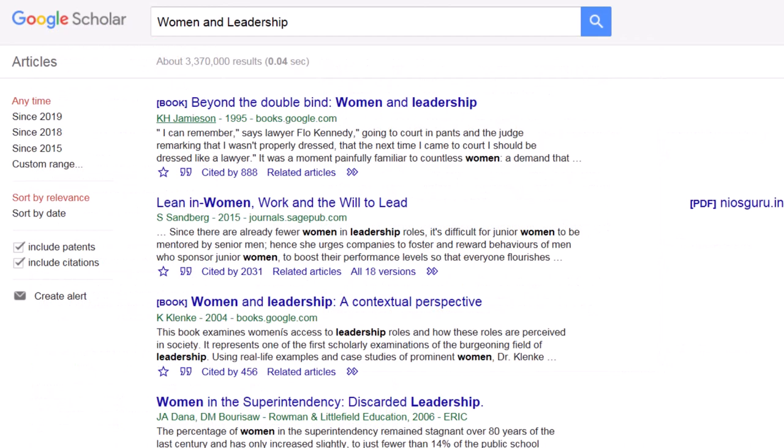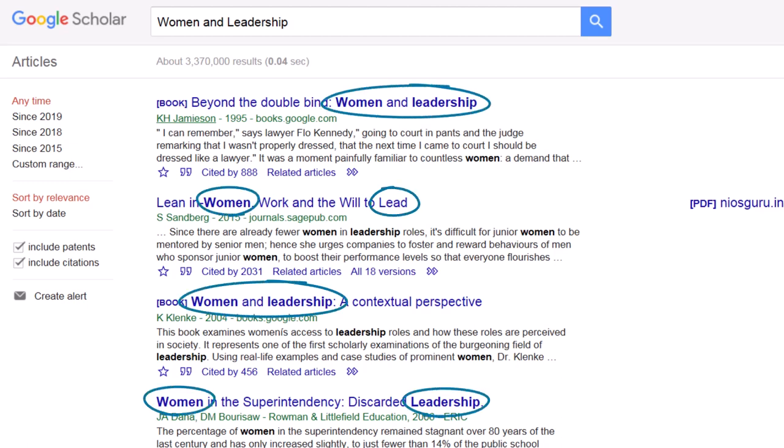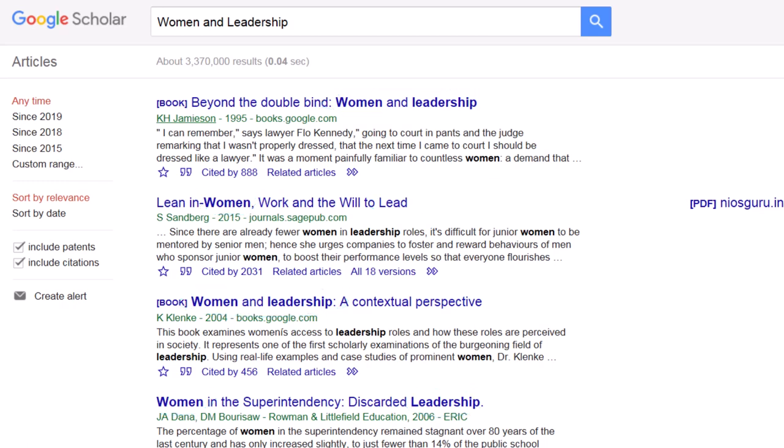Also, this database ranks articles higher if the keywords appear directly in the article title, so the number of times a keyword appears in the article itself does not matter.